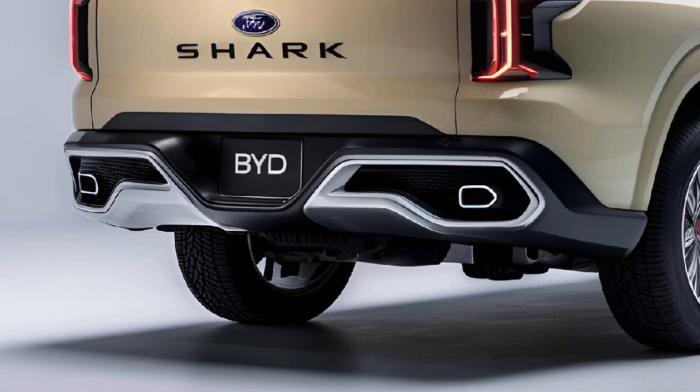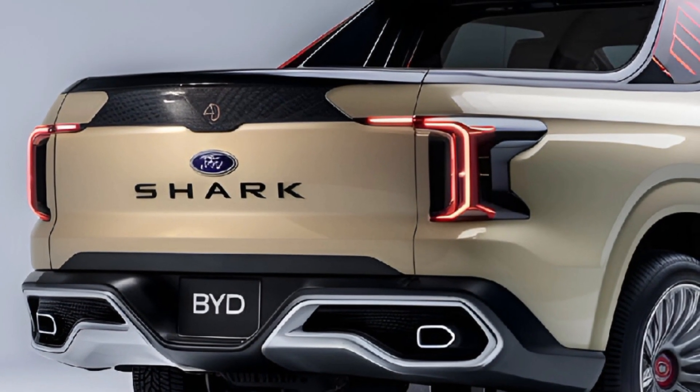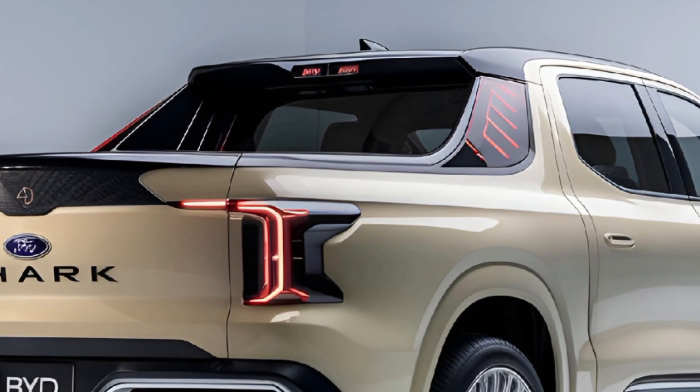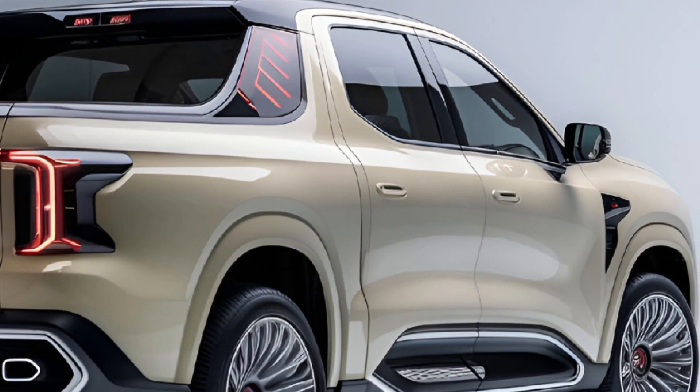Under the hood, the BYD Shark is expected to feature a high-capacity electric battery offering a range of around 300 to 400 miles on a single charge. With dual motors delivering all-wheel drive and robust torque, it promises strong towing capacity and off-road capabilities.